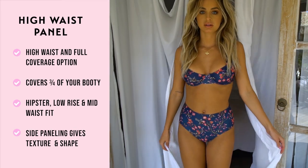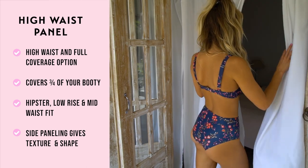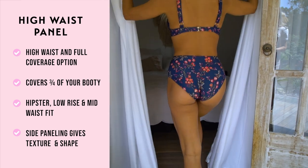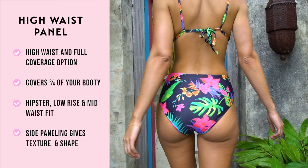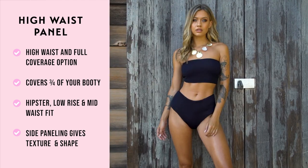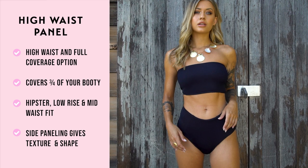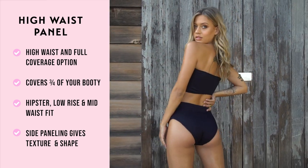Our high waist panel is our full coverage high waist option. This hipster style is a lower rise mid-waist fitting bottom. The paneling on the sides gives a gorgeous texture to add more depth and shape to your hips. This bottom covers about three quarters of your booty, giving a fuller, conservative yet stylish look.